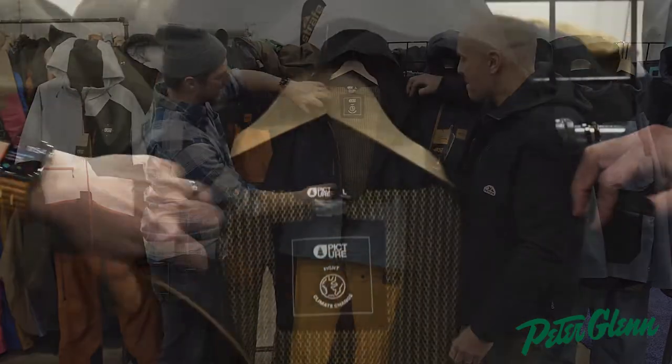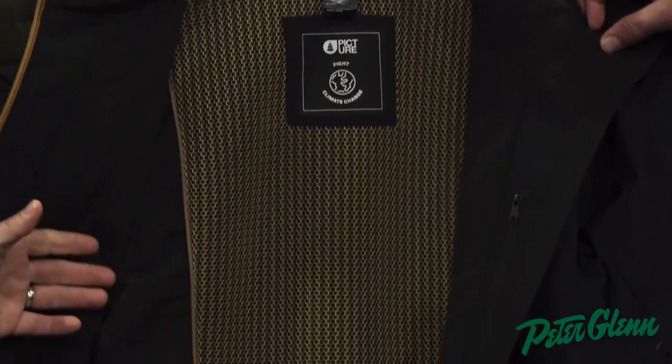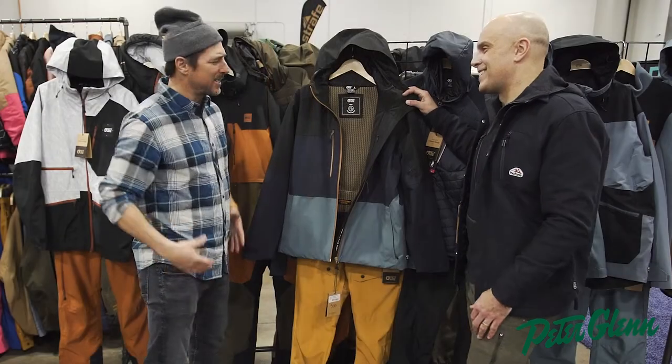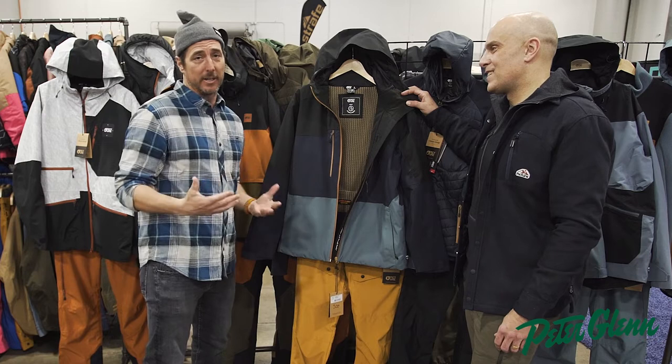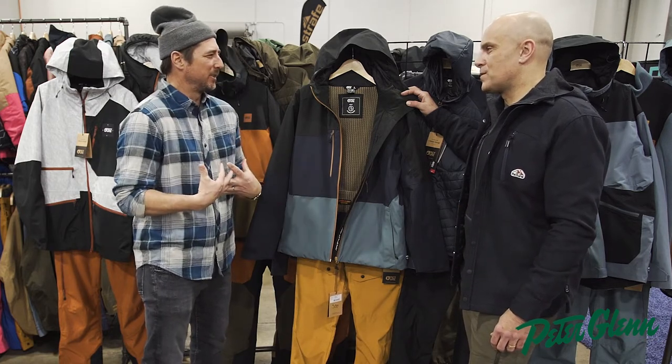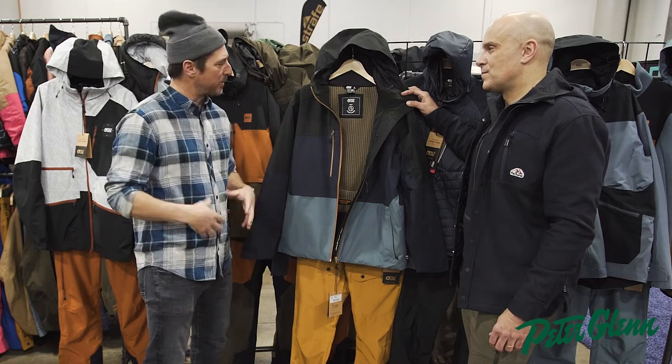One of the things that I love about all their jackets is this little mesh thermal dry system. I have their gear and I run it all the time and I love it. It has a nice feel on your back, on your skin — it's in the right spot.